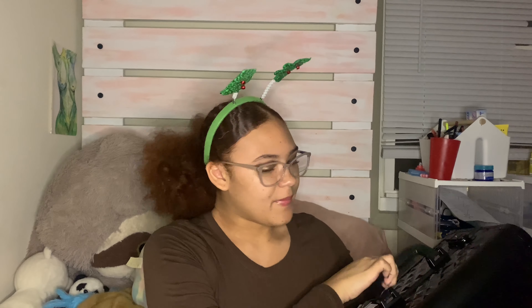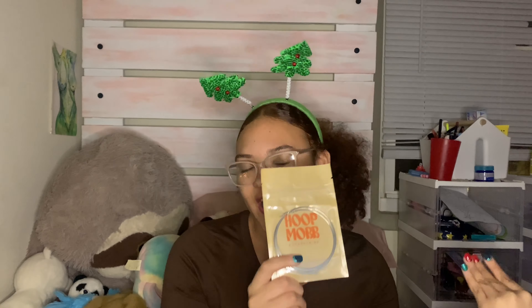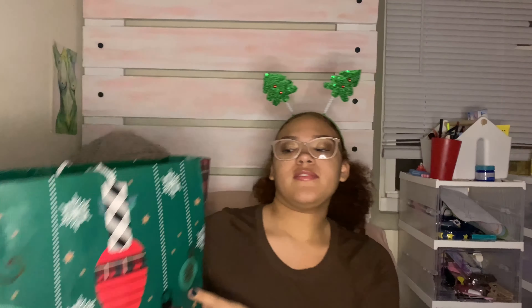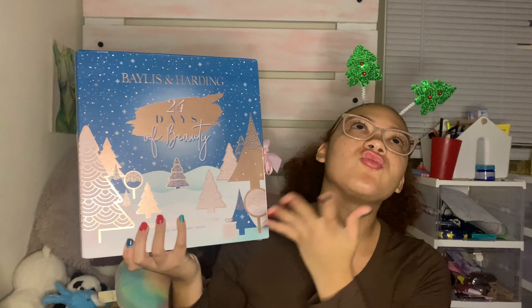I got some earrings from a Black-owned business — Black-owned is key. I also got some HP Sprocket printer paper. And I got a computer — it's a Chromebook, still in the bag because I want to clean everything up first.